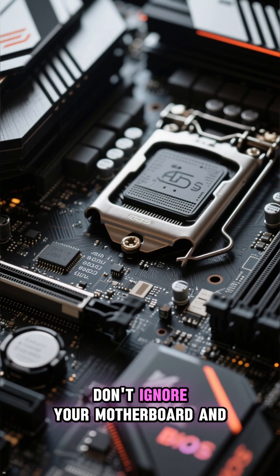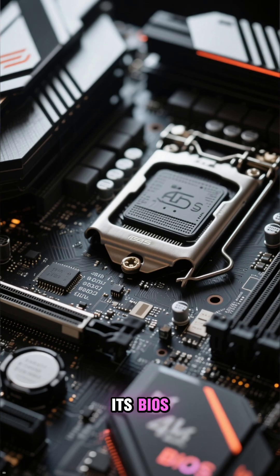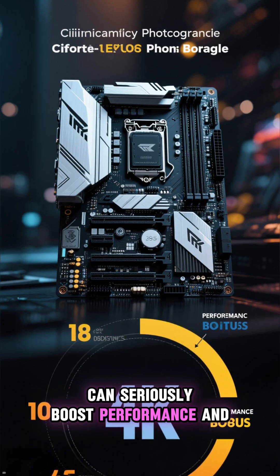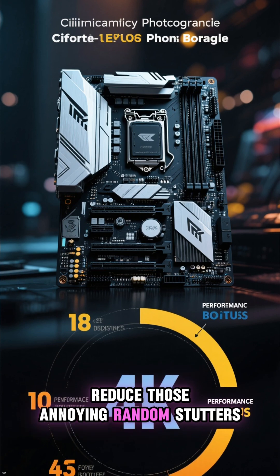Finally, don't ignore your motherboard and its BIOS. A stable motherboard with an updated BIOS can seriously boost performance and reduce those annoying random stutters.